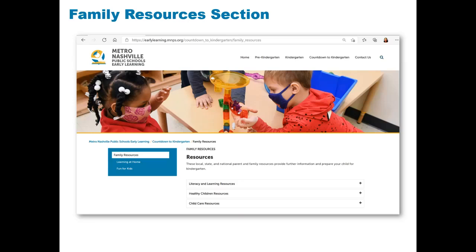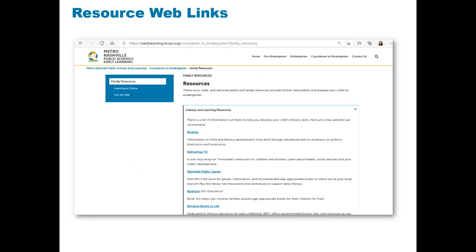Another key area for families to explore is the family resource section. In this section, families will find quick links to local, state, and national parent and family resources to further prepare their child for kindergarten. The web links are divided into three areas: Literacy and Learning Resources, Healthy Children Resources, and Child Care Resources.